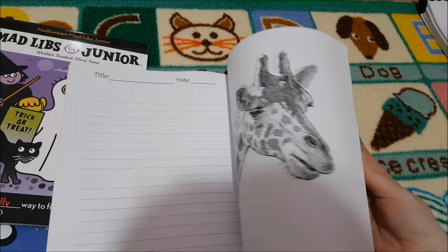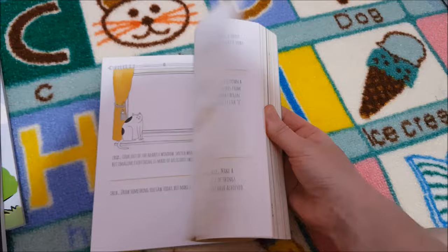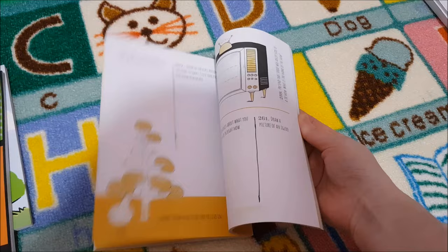And there was just one more thing I wanted to show you: A Year in My Life — Be Creative Every Day. It's a little journal. It'll be really fun — we'll put it in our morning basket and every day there's a different activity for her to do.